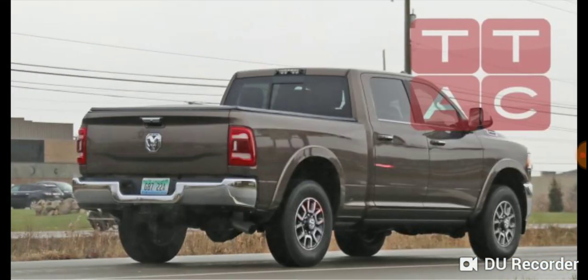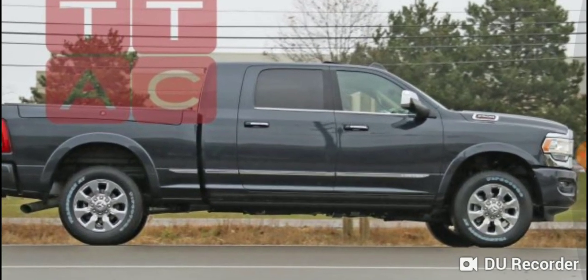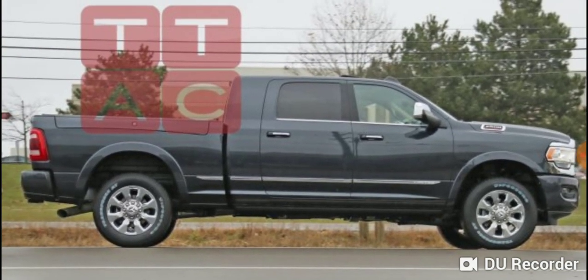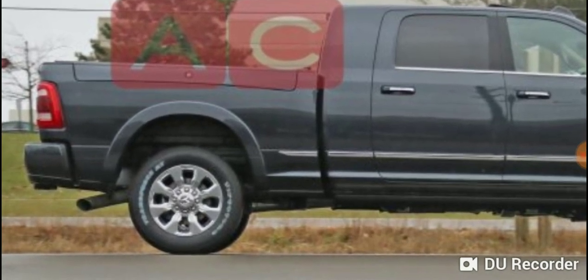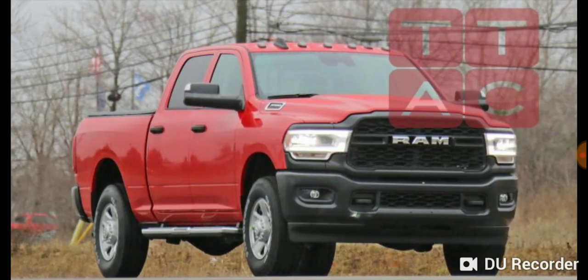To my naked eye, it seems like this is not a whole new redesign of the truck, but rather more like a facelift — unlike the 1500s, which they designed completely frame up. If you look at this picture, the doors and the cab itself seem to be a carryover from the current generation. The bed seems the same too; if you look at the shape of the RAM boxes, that's pretty similar to what we have in the current model.